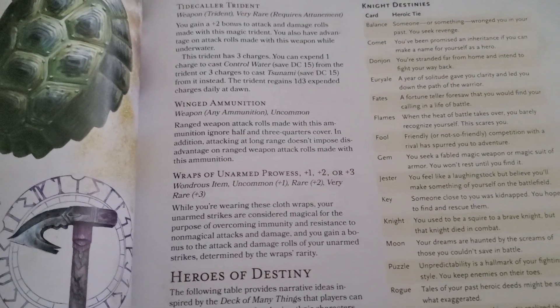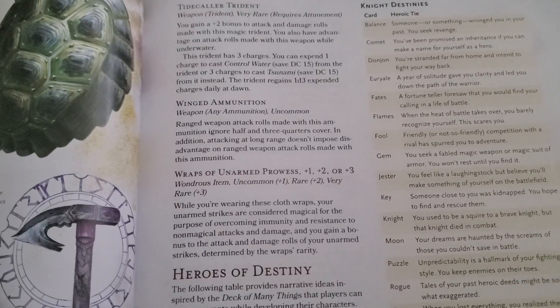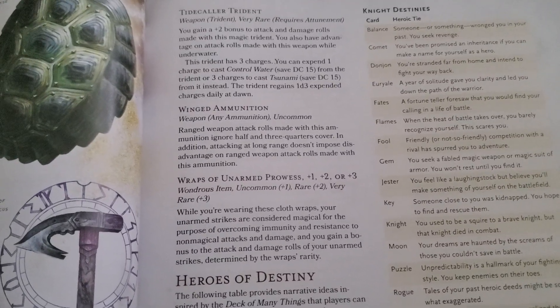It does exactly what the Sharpshooter feat does, but this is a magical item that completely goes around that. So as long as you have it, it should be fine — kind of crazy, kind of cool.